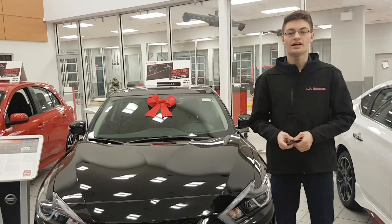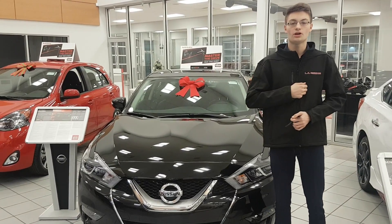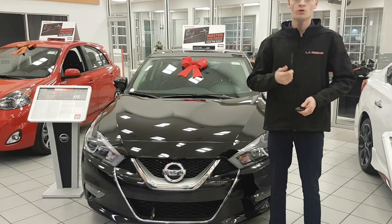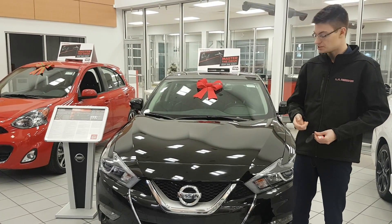Hey there, Shaw Lane here from LA Nissan. I just wanted to do a quick video for you so you have a face with the name, you know who's working for you, and you can run down to the Maxima. Let's fine tune that and find out exactly what you need.